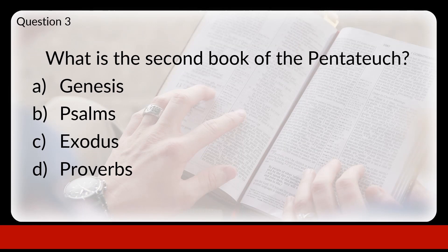Question 3. What is the second book of the Pentateuch? Remember, the Pentateuch refers to the first five books of the Bible. Would that be A: Genesis, B: Psalms, C: Exodus, or D: Proverbs?